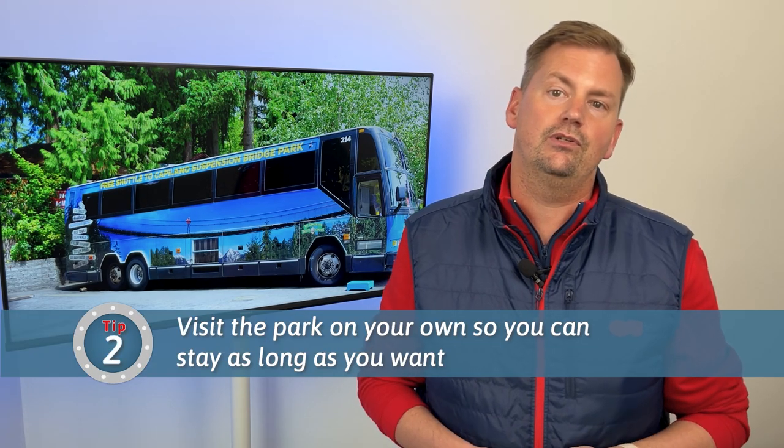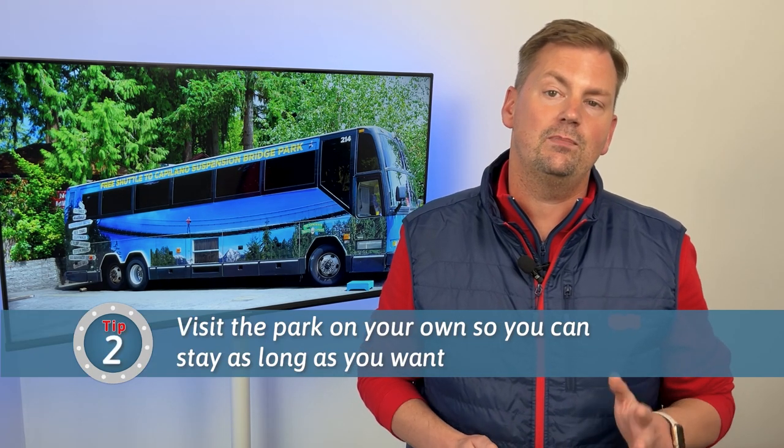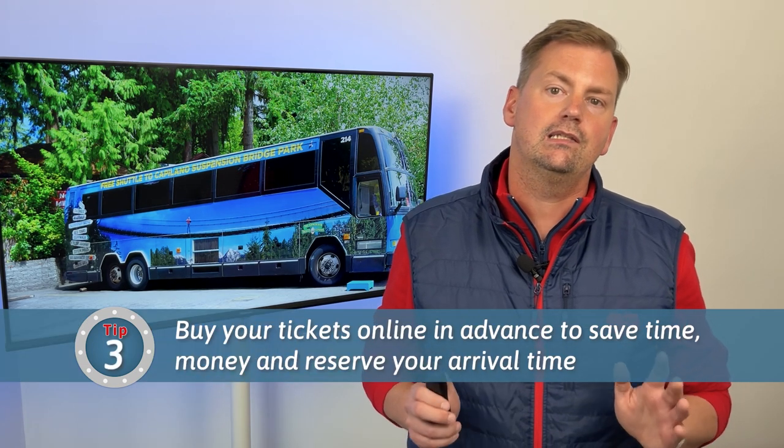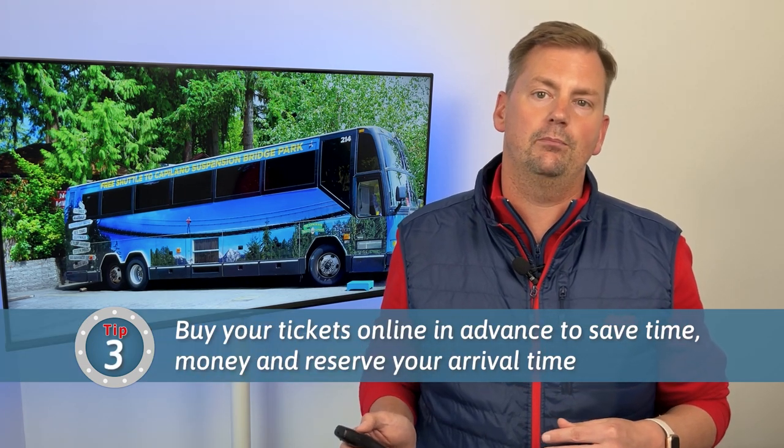That brings me to tip number two: visit the park on your own and not as part of a shore excursion to save money and to make sure you can spend all the time you want there. I spent close to three hours and could have stayed longer. Tip number three is buy your tickets in advance on their website and reserve your arrival time to save a few dollars and minutes of time lining up at the entrance.